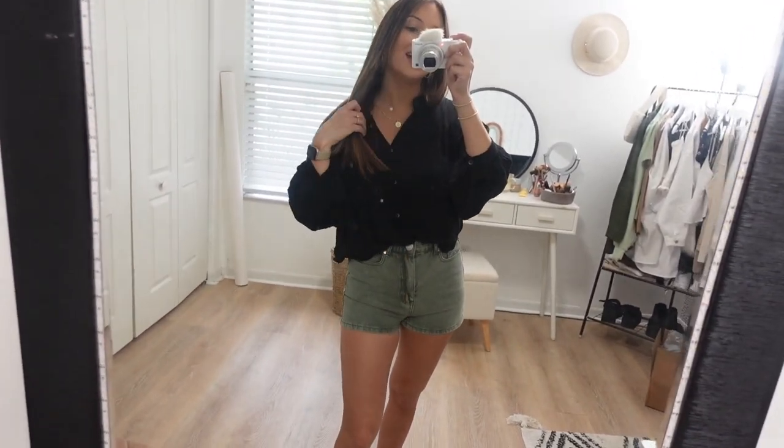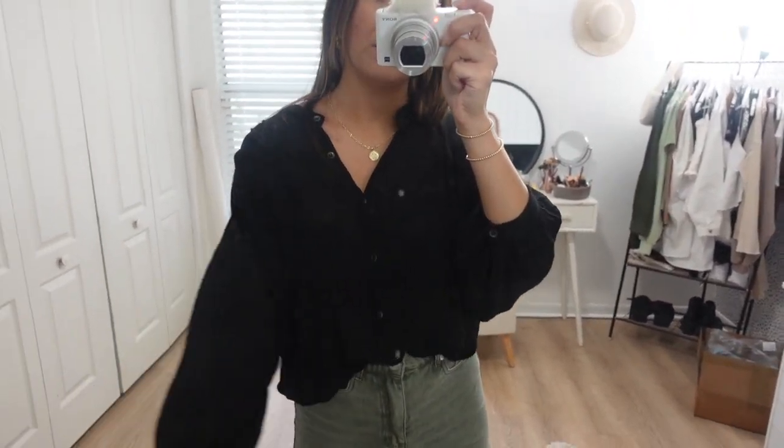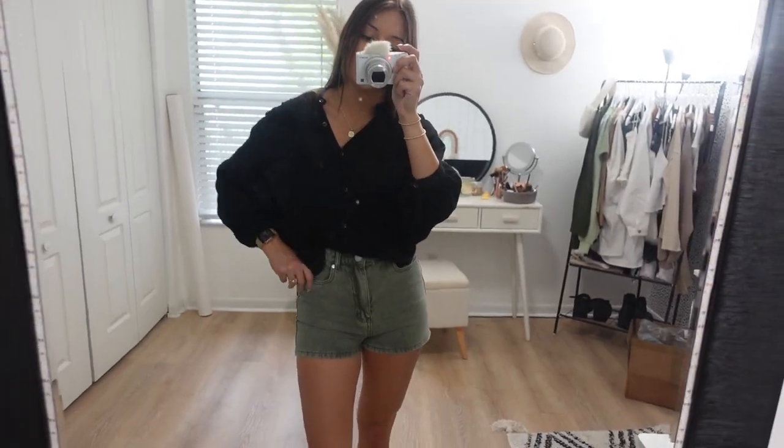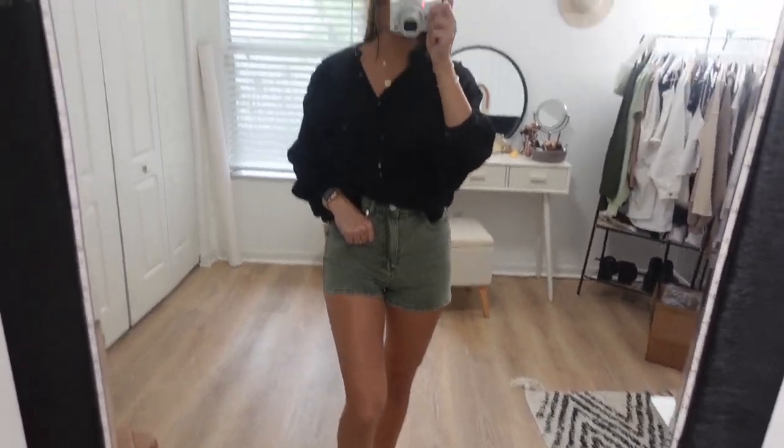Before I head out, I wanted to do a quick outfit of the day. I'm wearing this black button-up blouse that's actually from my boutique Sun Styled — I'll link it. This little gold coin necklace is from Kendra Scott, these green denim shorts are from Boohoo, and I'm wearing my sandals from Target.